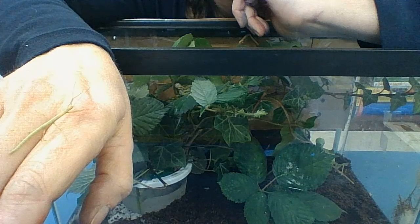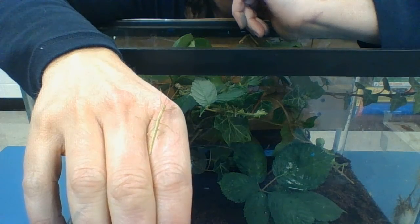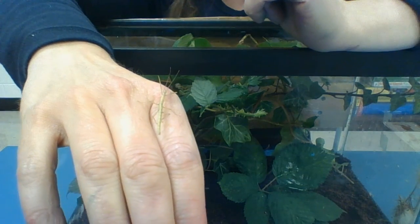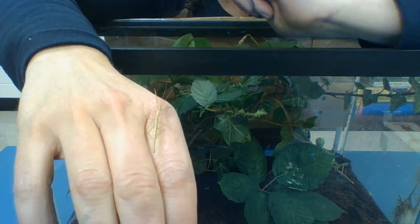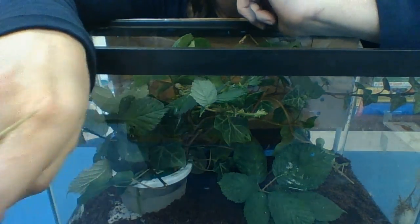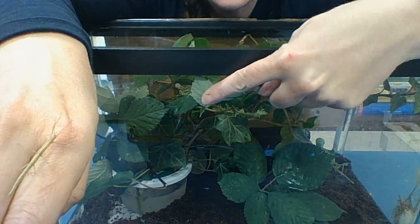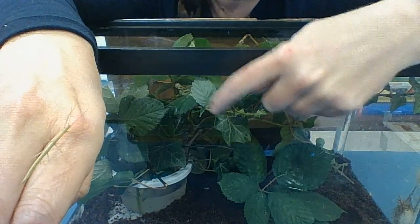Do you see our stick bug? She's quite cold right now, so we're going to take her home and warm her up for the weekend. But in this tank there's about 12 stick bugs, and we have fed them blackberry leaves and some ivy, which are their favorite foods.